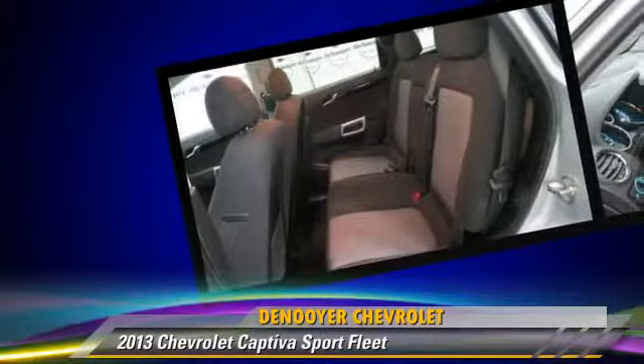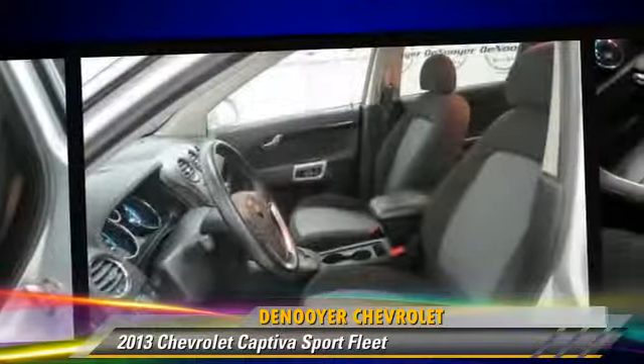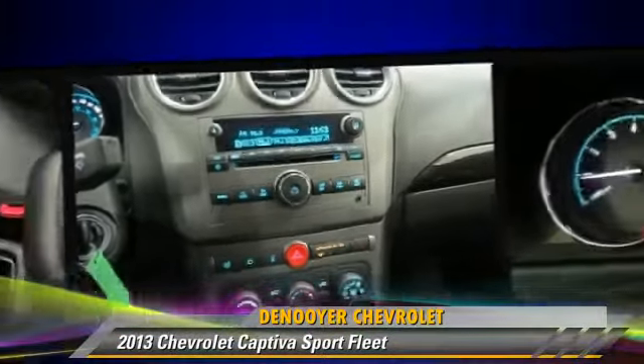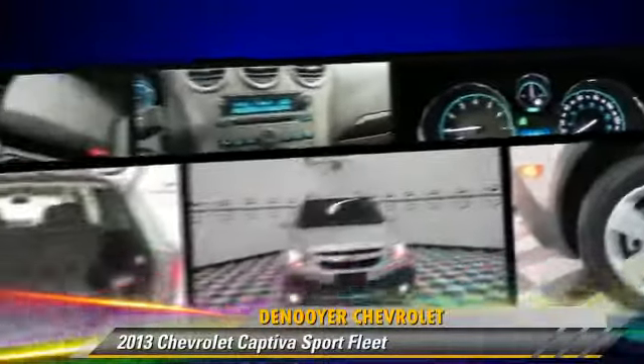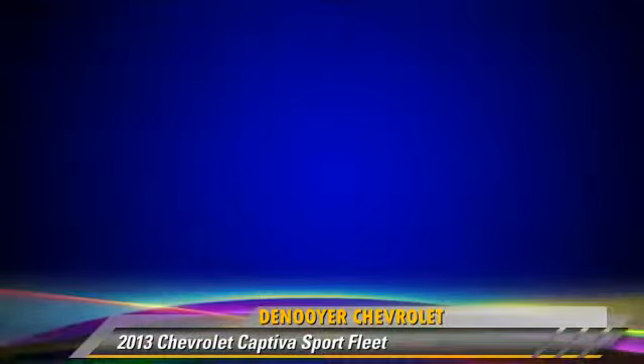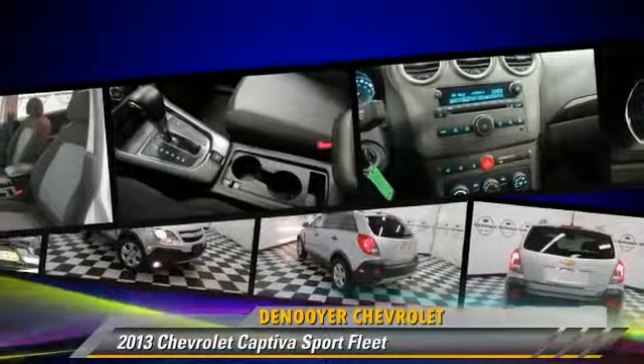It gets up to 28 miles per gallon. This Chevrolet features cruise control, powered door locks, and keyless entry. Safety features include traction control, four-wheel ABS, and stability control.